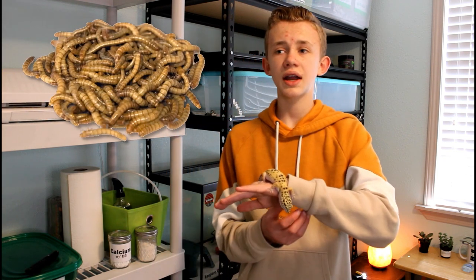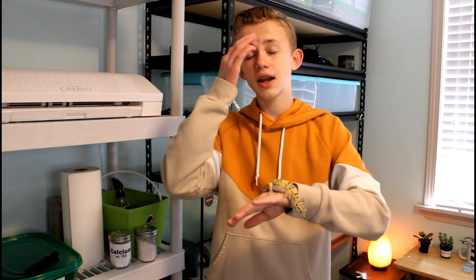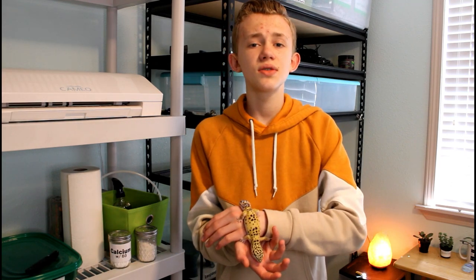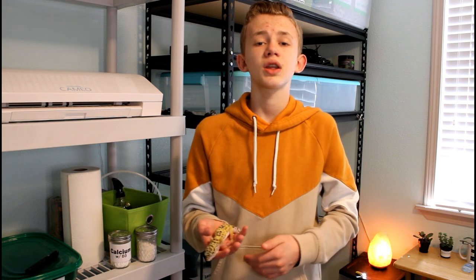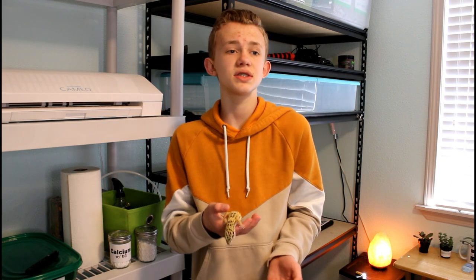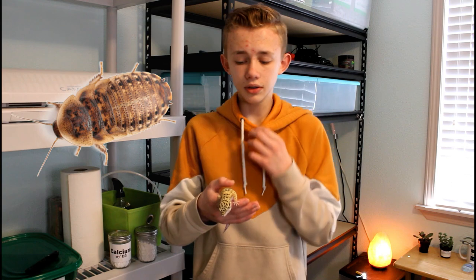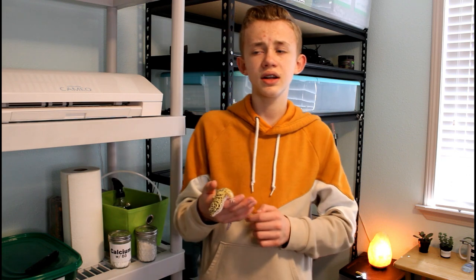Let's talk about mealworms. Mealworms are kind of high in chitin, which is what their exoskeleton is made out of, but they are also pretty nutritious — so that could be one of your staples. Another staple could be dubia roaches. Dubia roaches are illegal in Florida and Canada, so be mindful of that, but if you're not in Florida or Canada I would definitely recommend getting some.